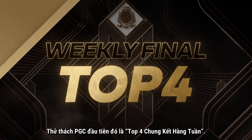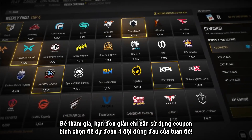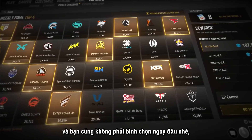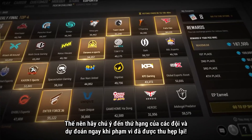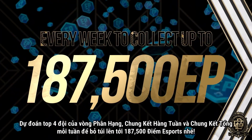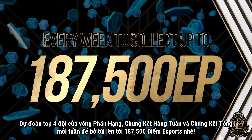The first PGC Challenge is the Weekly Final Top 4. To play, simply use your voting coupons to try and predict the top four teams of the week. You can cast up to 8 votes per week and you don't have to vote right away, so keep an eye on the standings and put in your predictions once the field narrows a bit. Predict the top four teams of Rank Decision, Weekly Finals, and Grand Finals every week to collect up to 187,500 Esports points.